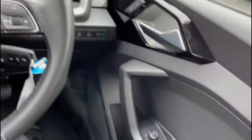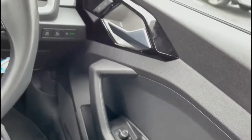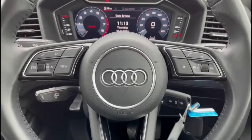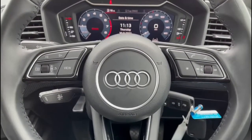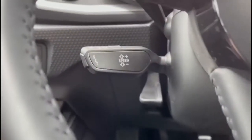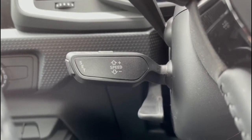Starting at the front, you have the controls for your electric windows and your heated and folding door mirrors. Moving back to the steering wheel, you have the controls for both your menu and audio settings, which can be used to change the display shown through the 10.25 inch digital display. You also have cruise control for those longer journeys or motorway drives.